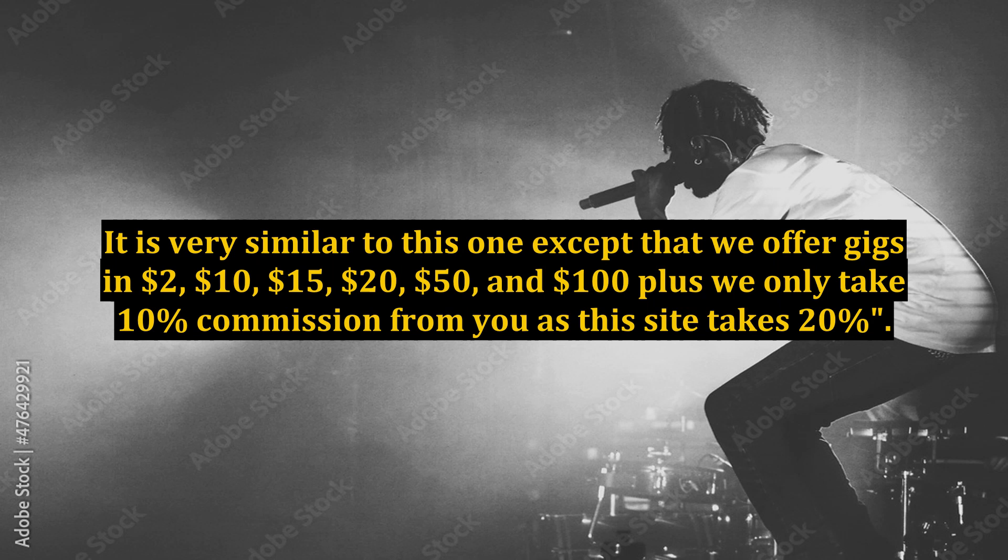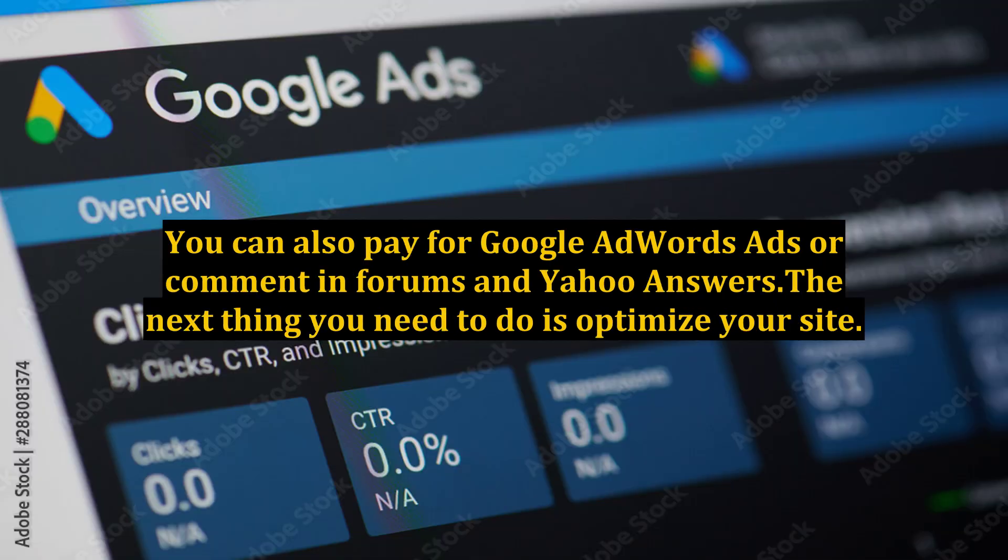It is very similar to this one except that we offer gigs at $2, $10, $15, $20, $50, and $100, plus we only take 10% commission from you, while this site takes 20%. You can also pay for Google AdWords ads or comment in forums and Yahoo Answers.